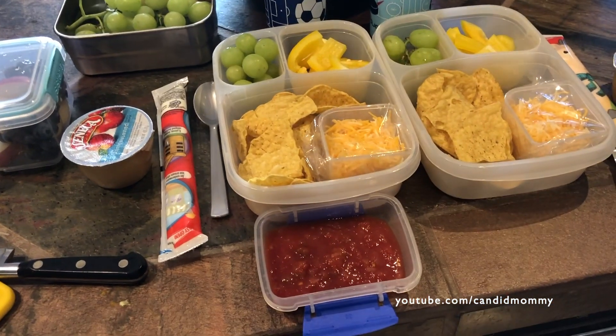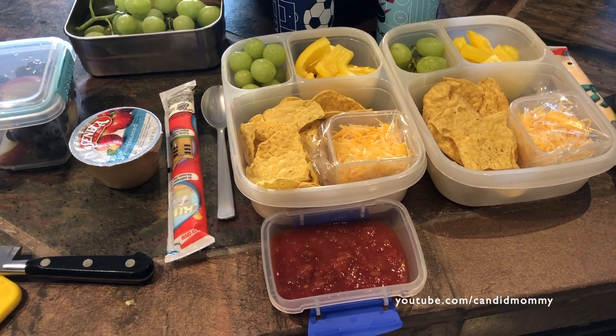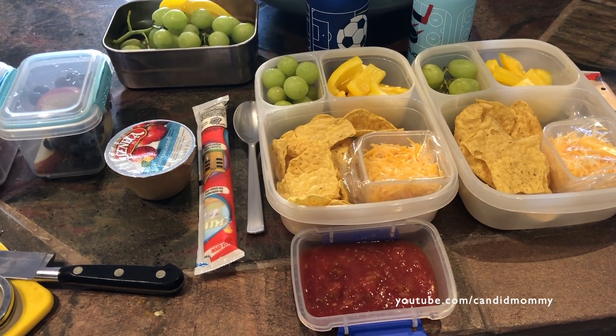I will see you guys. This will be the last one for a little bit because they'll be on break for a month. But maybe we'll do lunch as we have them.